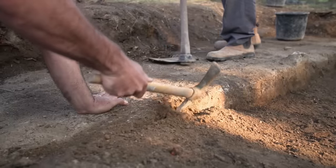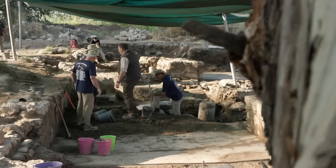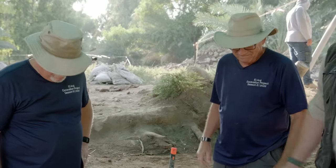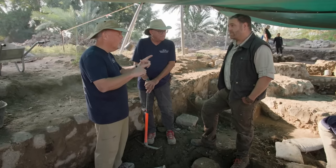Steven leads me through a very active dig site to meet his colleague, Israeli archaeologist Moti Aviam. This is incredible here. Give me some context — where are we in the site right now? Josh, you're in a church. Not just any church. This is a basilica, which is a very specific architectural structure. So Moti, when was this built? This church was built somewhere at the end of the fifth, beginning of the sixth century.